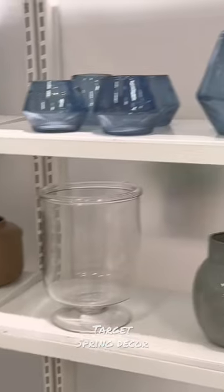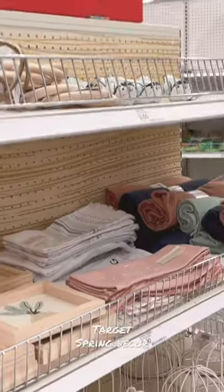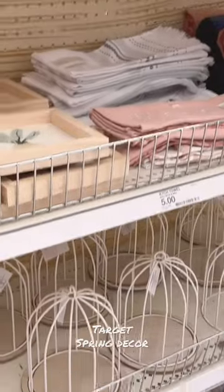I'm in the Studio McGee section. I bought some plates and a dessert tray — those are from Hearth and Hand. I also bought some cute little linens.